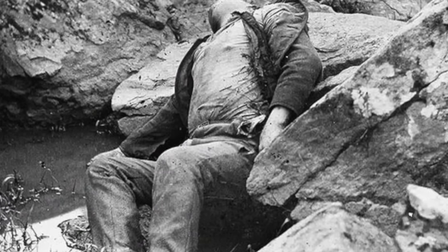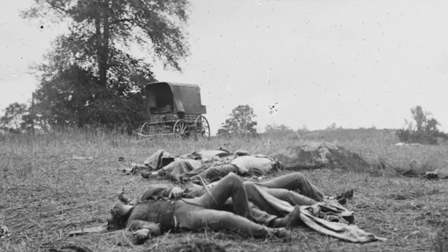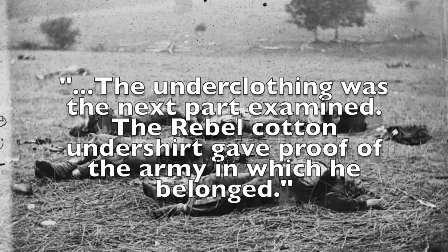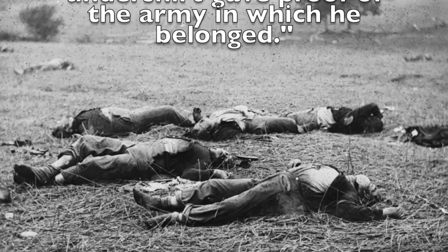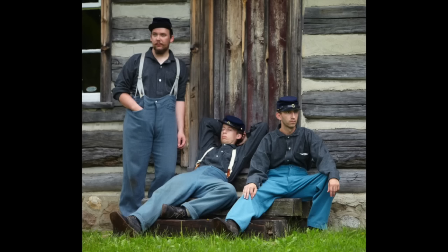To help dispel some myths about this subject, here is our reasoning for the issue-shirts-only rule we have for certain events. The first oft-quoted account from Gettysburg burial details — even after fighting in the middle of summer — is that Union dead could be distinguished by their shirts: 'The underclothing was the first part examined. The rebel cotton undershirt gave proof of the army in which he belonged.' Based on this context, this quote lends significant weight: Federals were in the issue wool flannel — whether white or gray — in July of 1863.